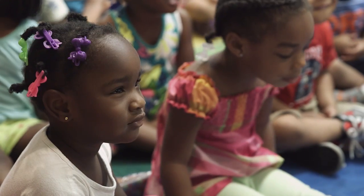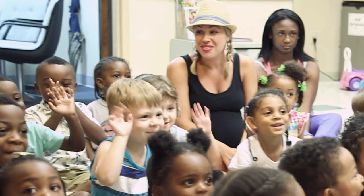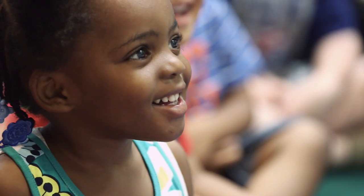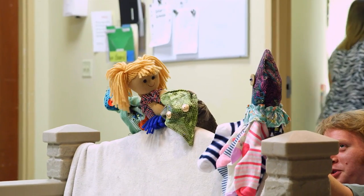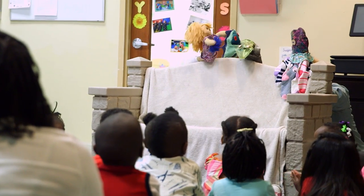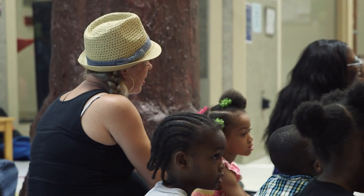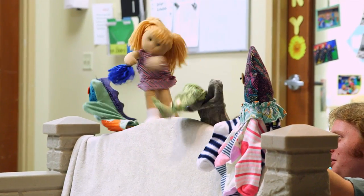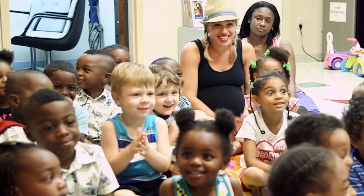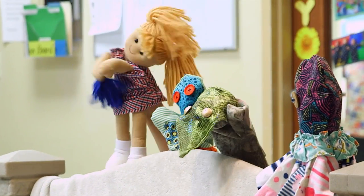Hey everybody! My name is Penny. Can you guys say hi Penny? Hi Penny! Hi, hi, hi. Bye everybody. Bye.